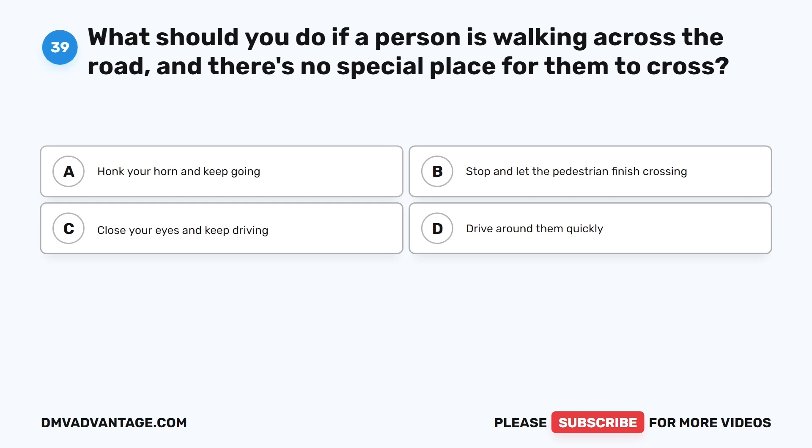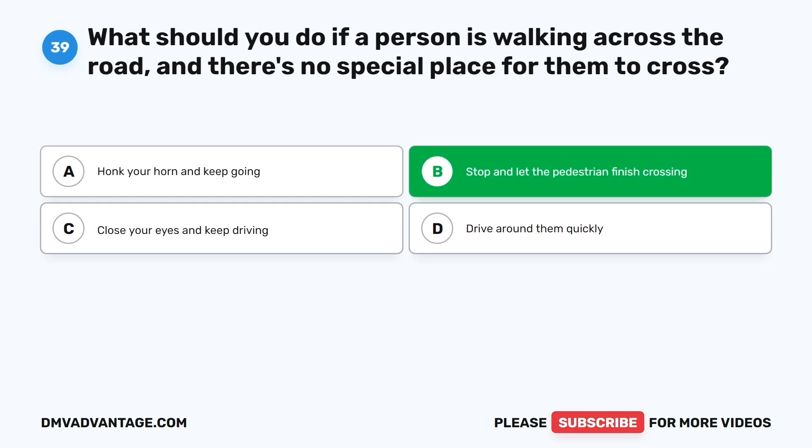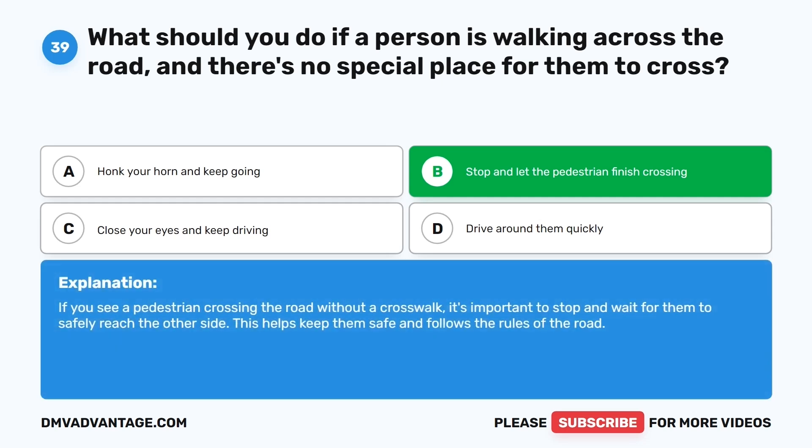Question thirty-nine. What should you do if a person is walking across the road and there's no special place for them to cross? The correct answer is B: Stop and let the pedestrian finish crossing. If you see a pedestrian crossing the road without a crosswalk, it's important to stop and wait for them to safely reach the other side. This helps keep them safe and follows the rules of the road.